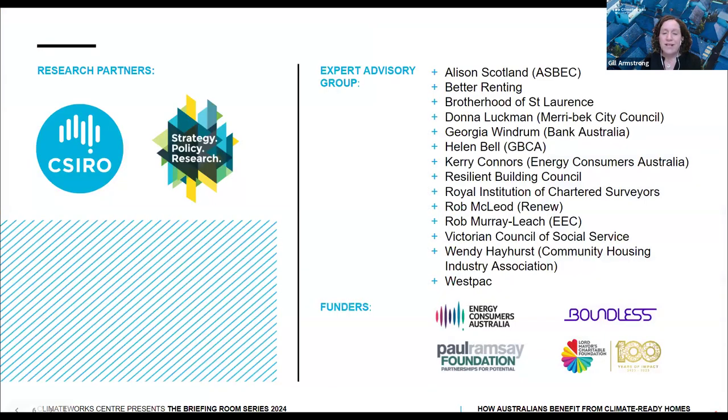Over the past year, the Renovation Pathways team has been collaborating with research partners CSIRO and SPR Strategy Policy Research, as well as an expert advisory group of over 20 organisations, to identify and sense-check the most cost-effective ways to upgrade home energy performance. Before we embarked on the project, we interviewed many stakeholders and asked them: what is preventing a renovation wave from happening in Australia as it has done in other countries? From those interviews, it was clear that there is a knowledge gap to understand our residential existing building stock and how to apply tried and tested energy efficient upgrades to this stock.